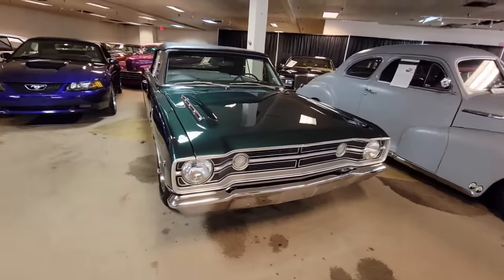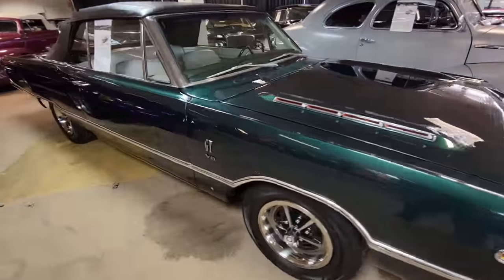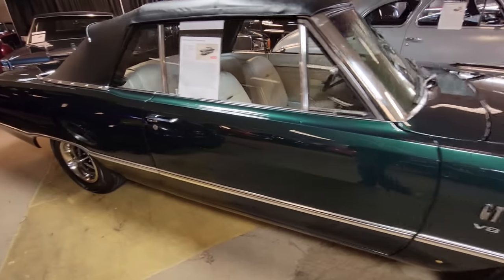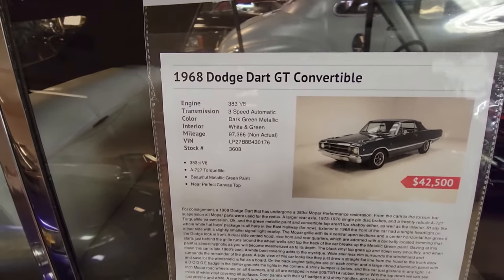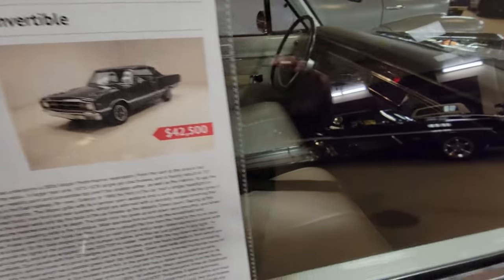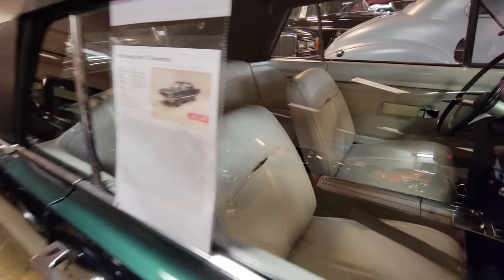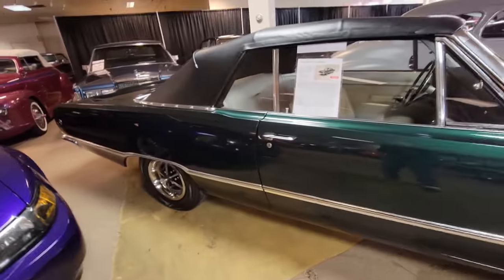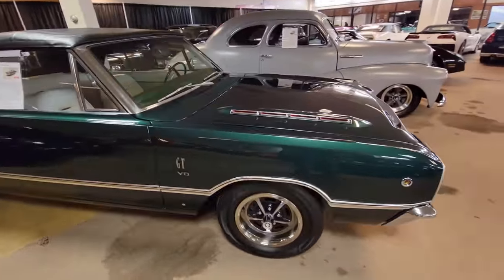If you're a Mopar fan, I couldn't walk away without shooting this car as well. It's a '68 Dart GT convertible, 3D3 car, asking $42,500. The interior is clean — looks like somebody at some point did a nice restoration on it. I love the color, and it is a convertible. How cool is that?